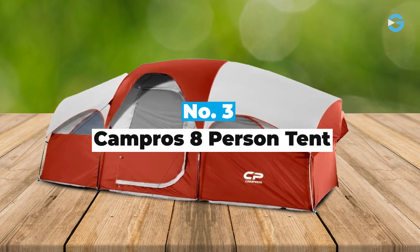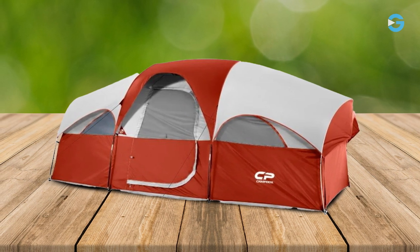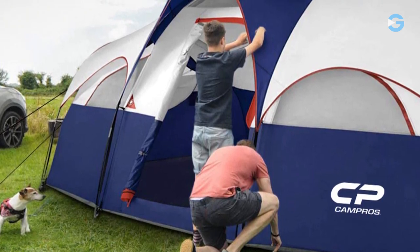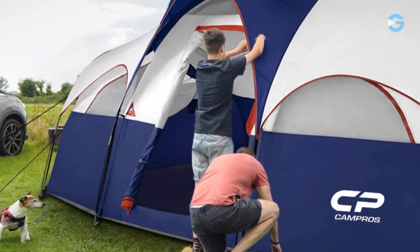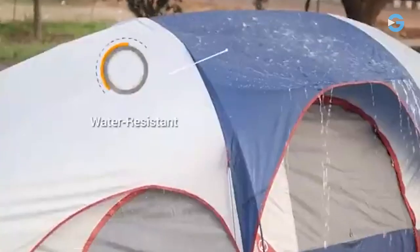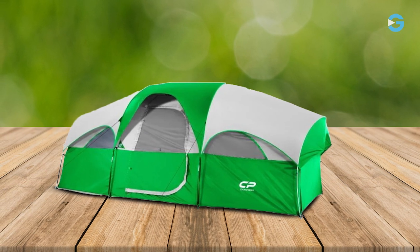Number 3: Campros 8-Person Tent. This tent is incredibly roomy, with dimensions of 14 by 9 by 6 feet. It can comfortably accommodate eight people or even a nine-person family. It's perfect for family car camping or a camping site getaway. The Campros 8-Person Tent is made with high-quality 185T polyester material. What's impressive is the 1,000-millimeter polyurethane hydrostatic rated coating, which guarantees water resistance. You can stay completely dry inside the tent even during light rain showers, making it ideal for outdoor camping, hiking, and various weather conditions.